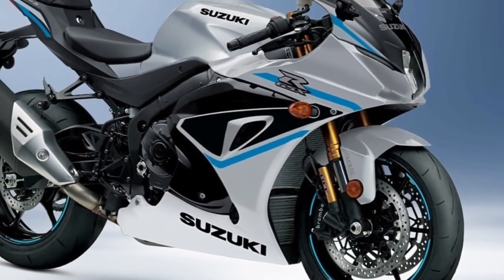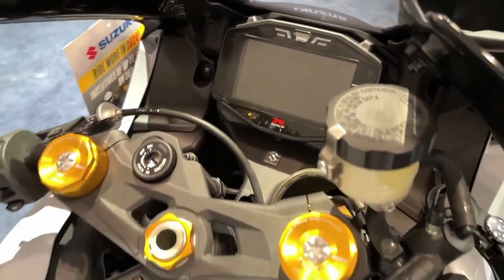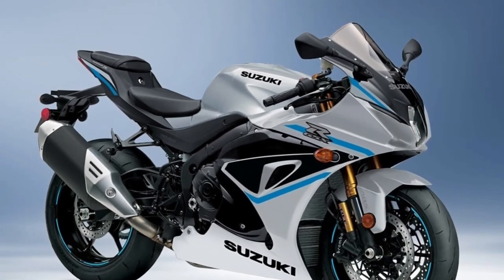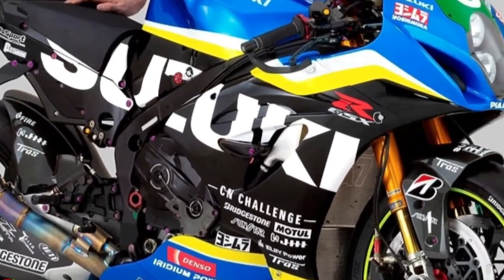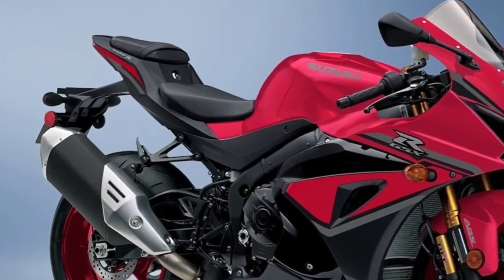Now, the 2024 GSX-R1000R is redefining what it means to be the king of sport bikes. This motorcycle's chassis forms the lightest, the most compact, the most aerodynamic, and the best handling GSX-R1000 ever.